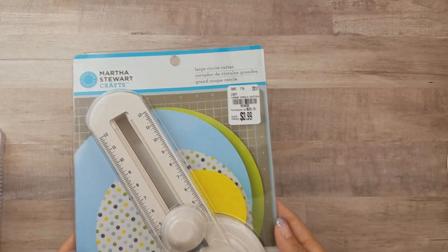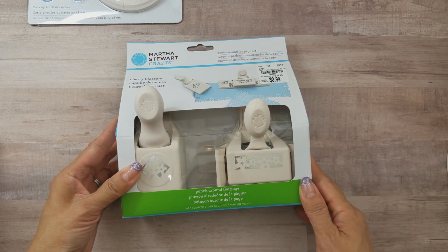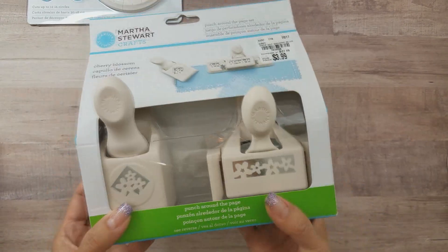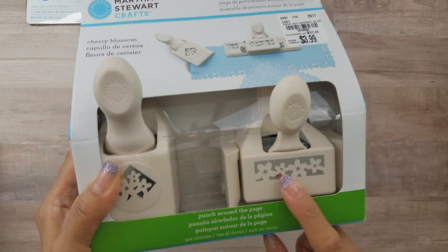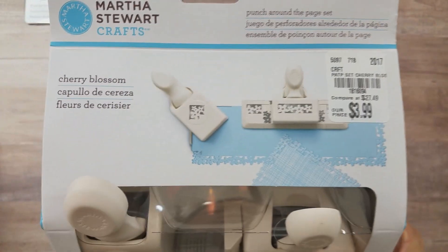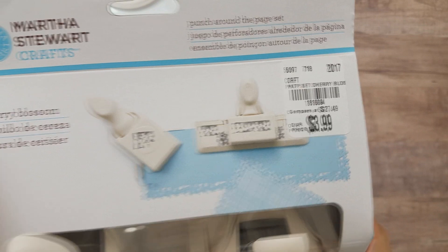At a different Tuesday Morning today, I found just one of the Punch Around the Page punches — this one is Cherry Blossom. I have a similar punch but not the corner punch, so I was happy to find it. That SKU is 1816094.